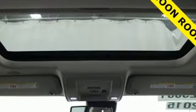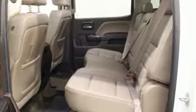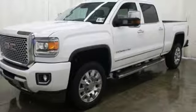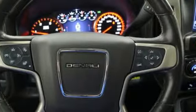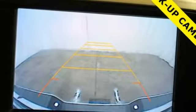And it comes with all the amenities you need: automatic transmission, electronic shift on the fly, driver selectable mode, trailer brake controller, external memory control, and Wi-Fi hotspot.